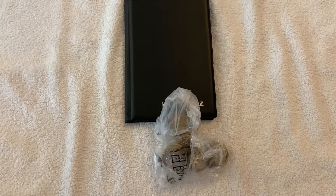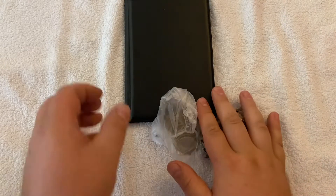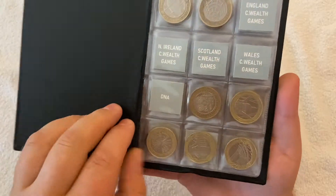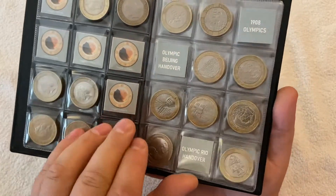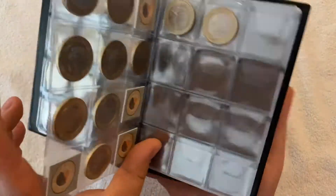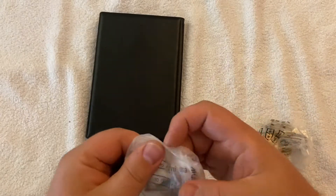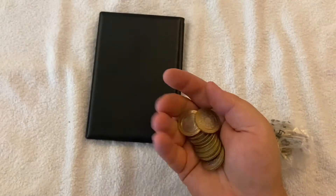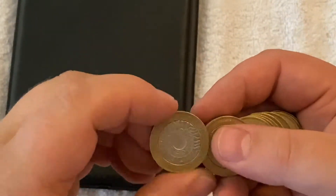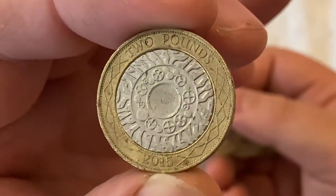Hello and welcome back to another 2-pound coin hunt. Today we have £60 in £2 coins to go through, looking for any of the commemoratives to fill in the book. In the book so far we still have quite a few empty spaces, and haven't found anything good for a while now, so hopefully we can find something to fill in those gaps. We started off with the standard technology.